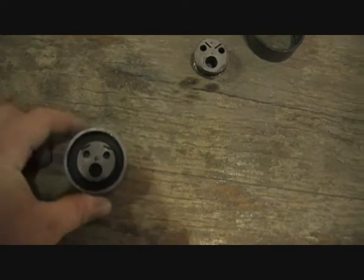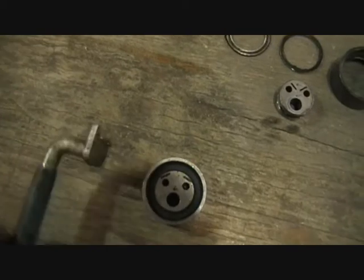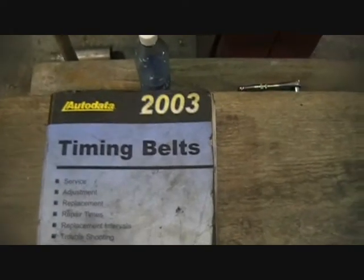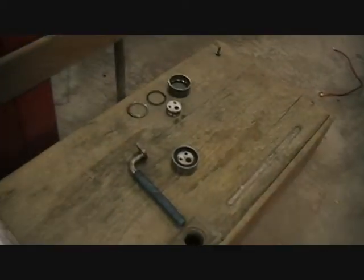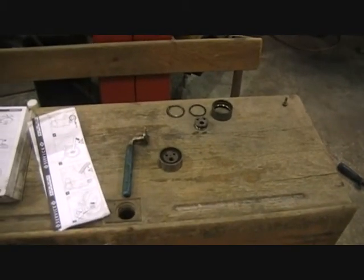I went up to a friend of mine and got a new tensioner — it's not new actually, it's second hand. It's one he used doing a timing belt job a few days ago. I also got the special tool for tensioning it, and I have AutoData timing belts, 2003 version. So that will give me all the data for tensioning up the belt and setting it up correctly. I'm just going to stick the second hand tensioner on with the old belt, time it up, turn it over by hand, and see if there's any damage done.